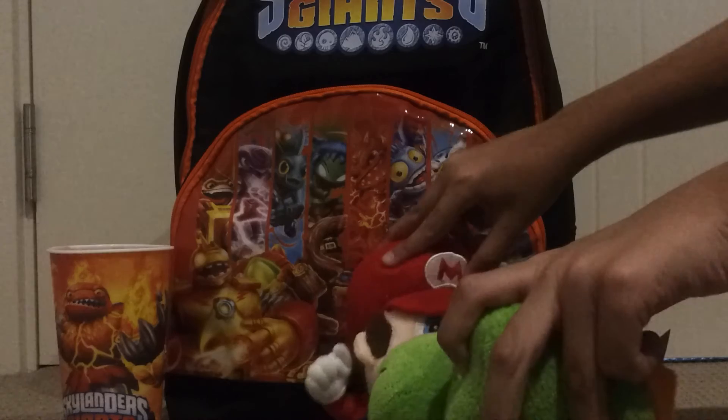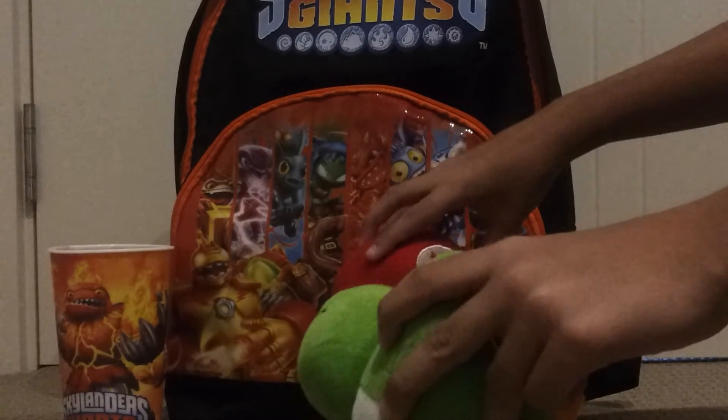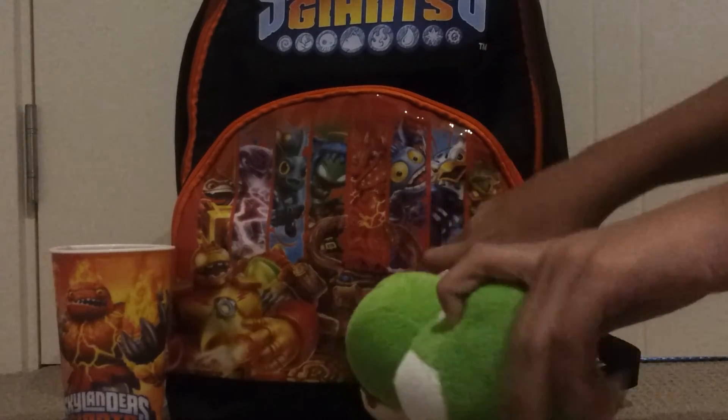Hello Yoshi! Welcome to Mario's Skylander shop! What do you want to buy? A cup — that'll be ten dollars.